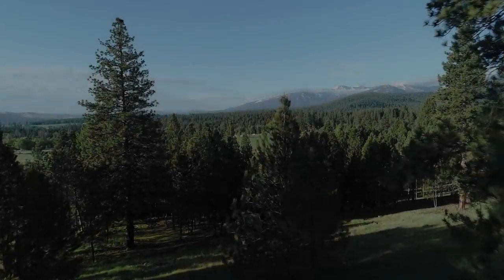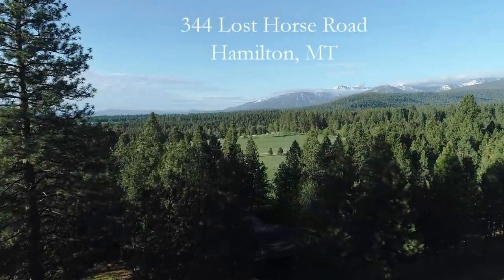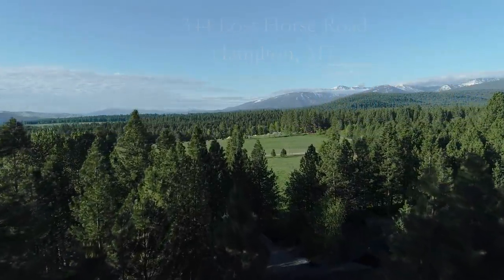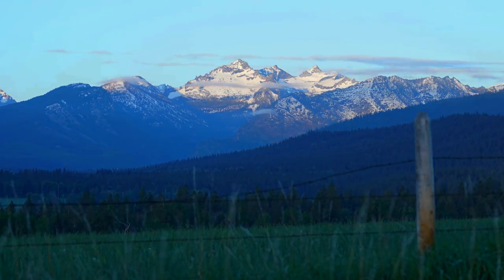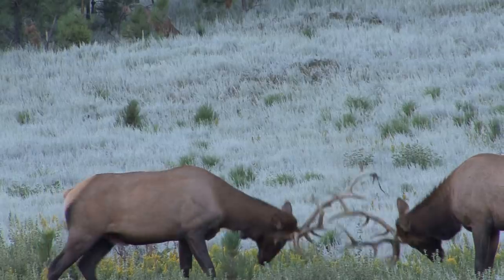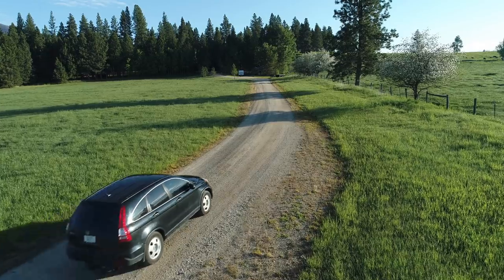344 Lost Horse Road in Hamilton, Montana is a spectacular 2,628 square foot home on 10.11 very private acres that sits in the shadow of the highest peaks in the Bitterroot Range. There are lots of elk in the area, and yet it's only a few miles north to Hamilton and a few miles south to Derby.